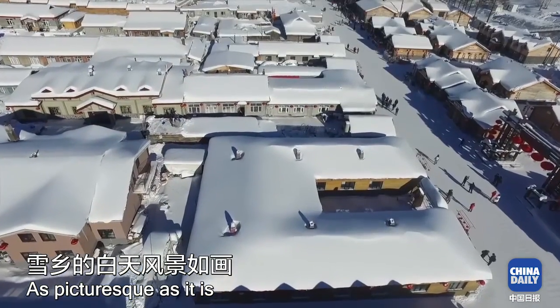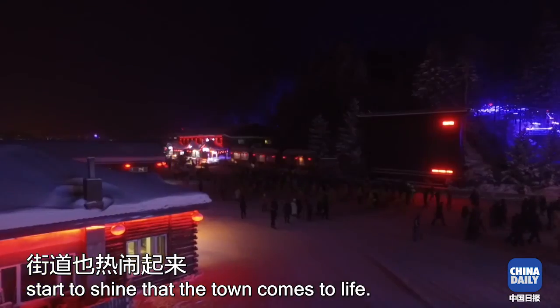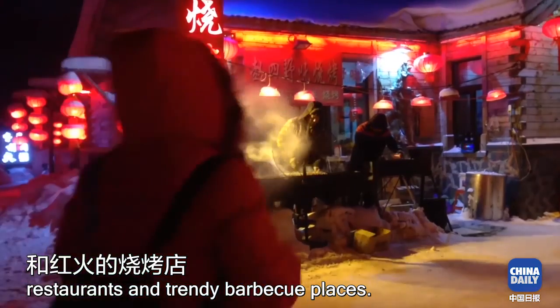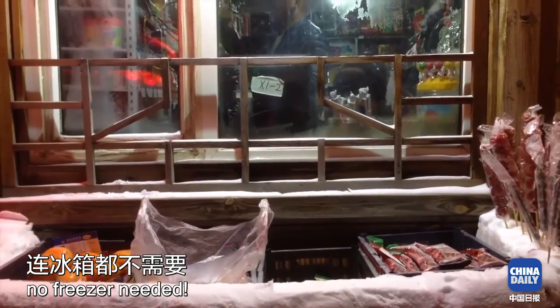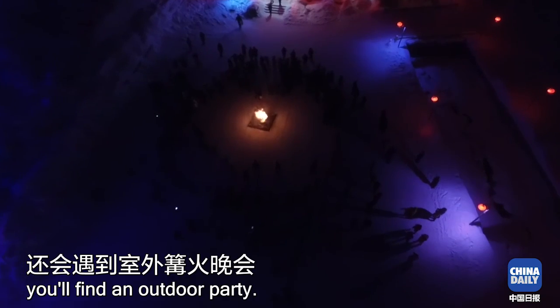As picturesque as it is during the day, it's after dark when the red lanterns start to shine that the town really comes to life. There are plenty of excellent and diverse restaurants and trendy barbecue places. Popsicles and frozen berries are sold on the street — no freezer needed. Souvenir shops stay open until late, and if you're lucky, you'll find an outdoor party.